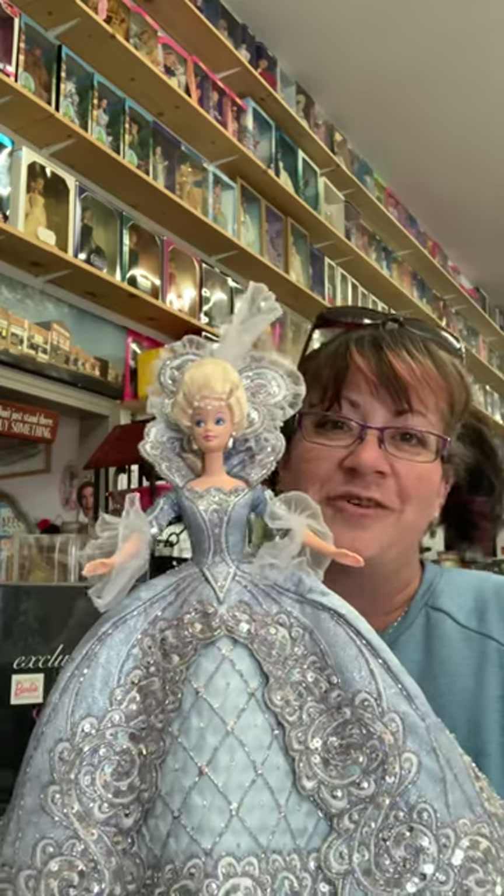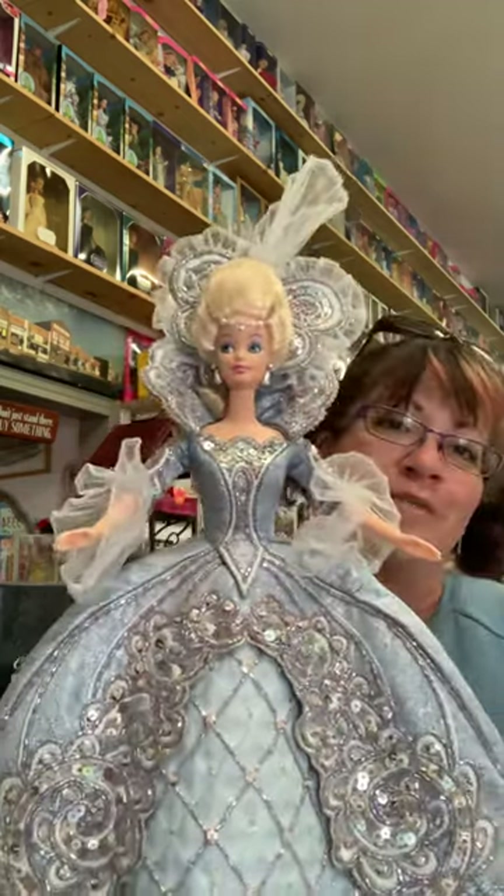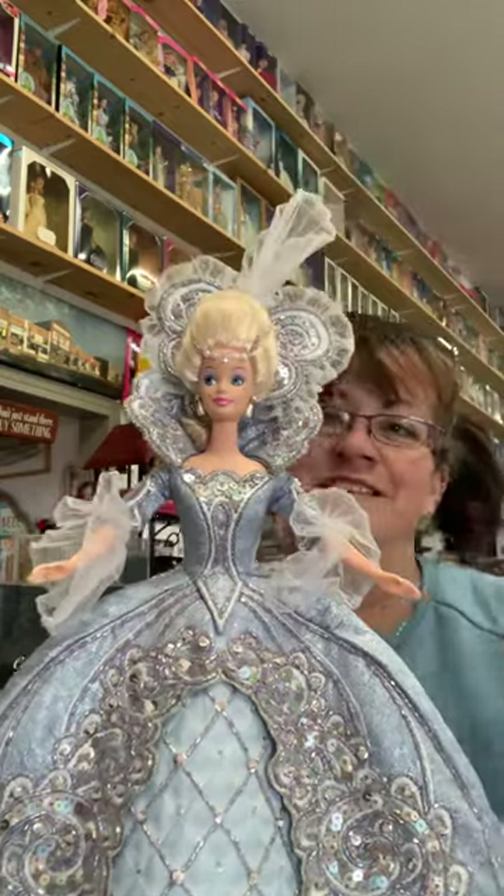She looked like the elegance of the Mackie line, so after maybe five minutes of research I was able to tell which doll she was. So this is Madame du Barbie, Bob Mackie limited edition — she's really pretty.